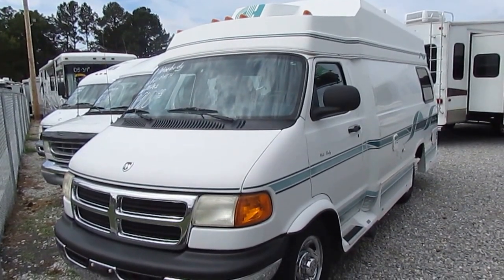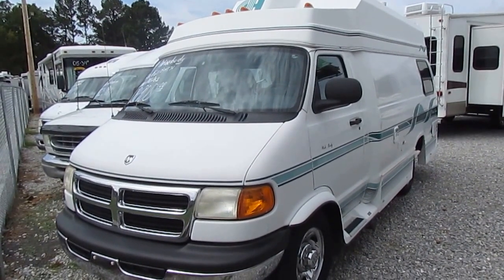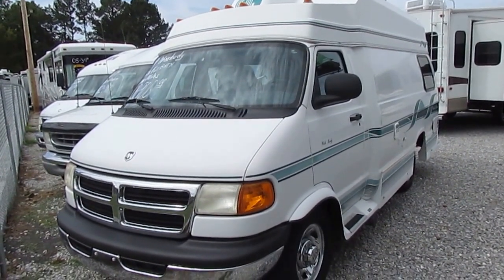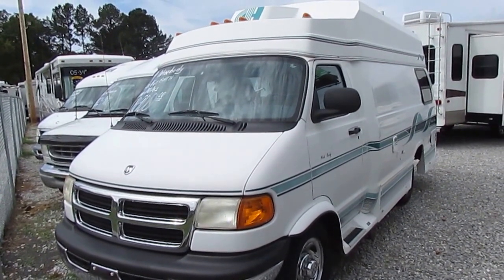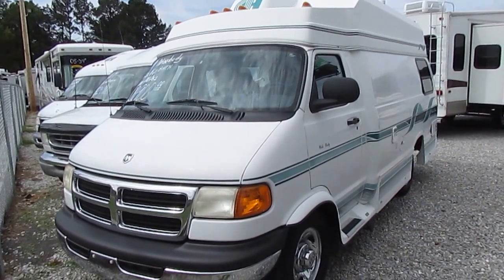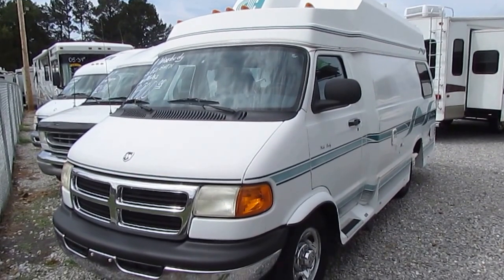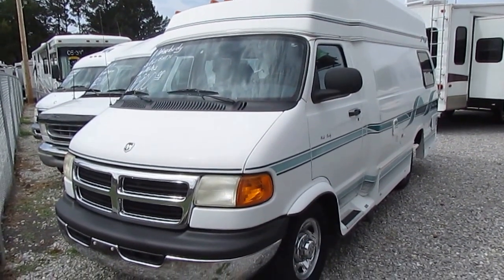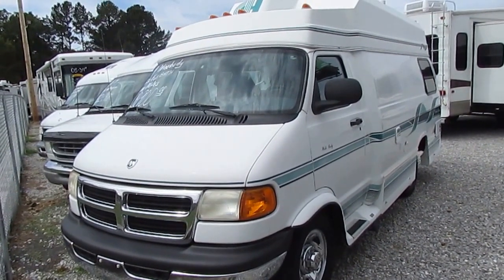Good afternoon folks. Big Bo here with another ultra-rare Class B camper van value from Parkway RV Center. I don't have to tell you people looking for RVs like this how hard it is to find these in this price range. Today we're looking at a 1999 Coach House, wide body, 192Ks — it only has 81,000 miles folks.